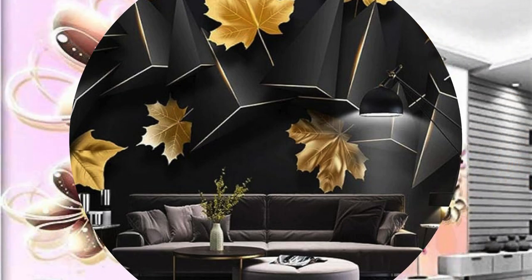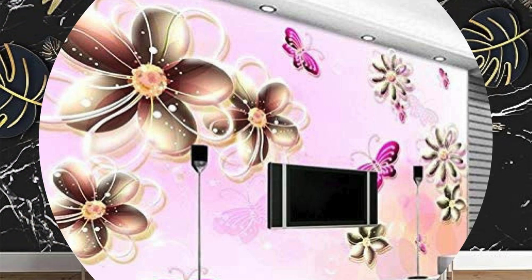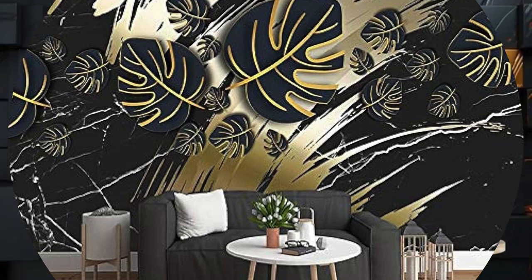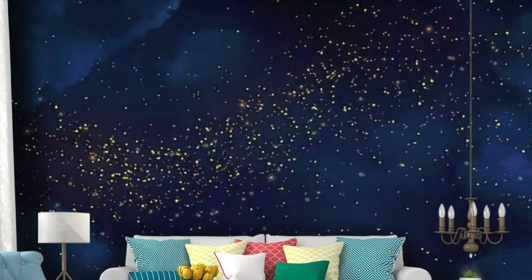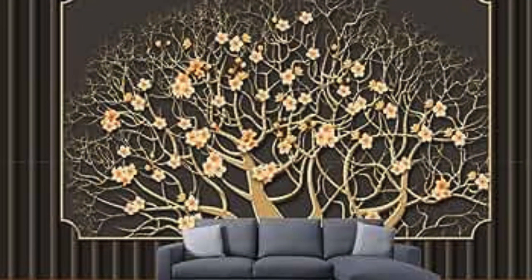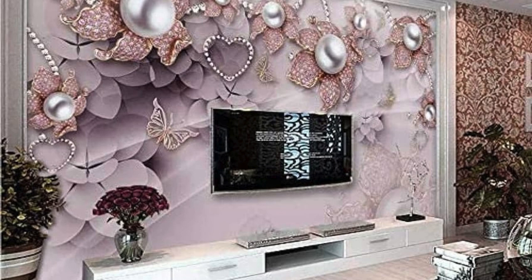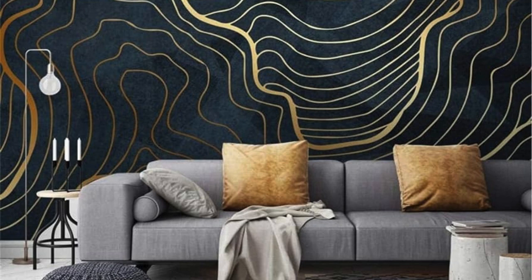In essence, metallic wallpaper is not just a decorative element — it's a transformative tool that adds depth, character, and a touch of glamour to any room. Interior designers and homeowners alike can experiment with various patterns, textures, and color combinations to achieve a customized and personalized look. The reflective surface can be strategically used to enhance natural light, playing with the interplay of shadows and highlights throughout the day, adding a sense of life and movement to the walls.